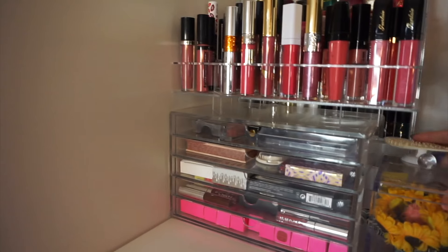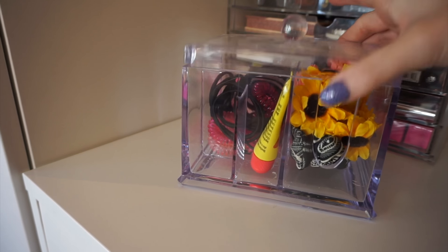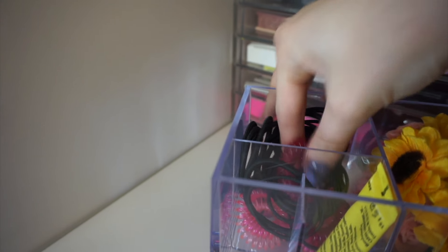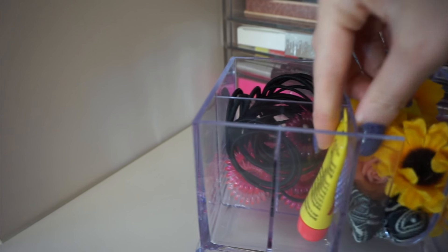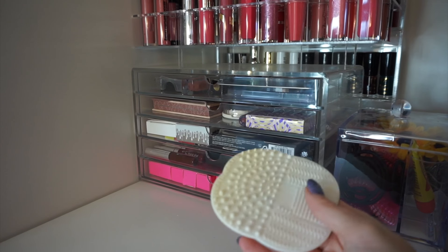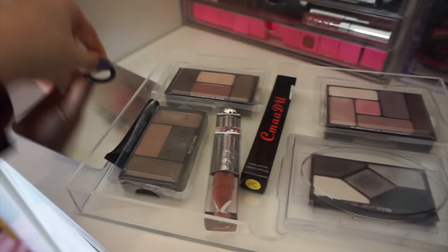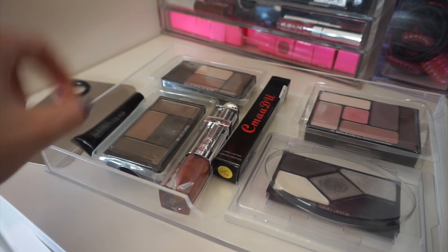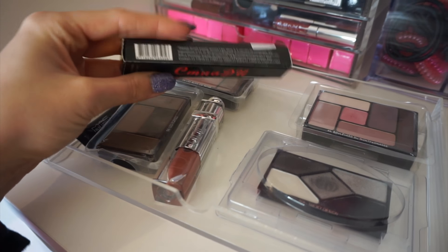I've also got two liquid lipsticks from Morrisons — the Academy matte liquid lipsticks. I've got a review video on those with their matching lip liners, so I'll leave that link below. Further back we have this acrylic set from Muji. In the top Muji drawer we've just got a little mixing palette, some Galan products, Dior lip gloss, a little MAC sample mascara, and a liquid lipstick I recently bought off eBay that's meant to be a really sparkly kind of liquid lipstick.